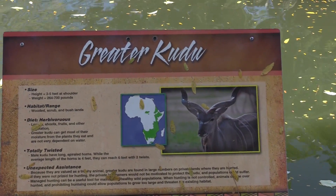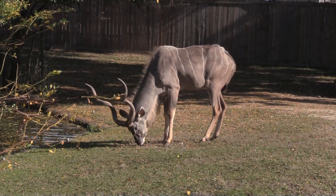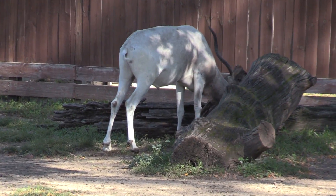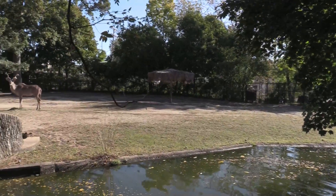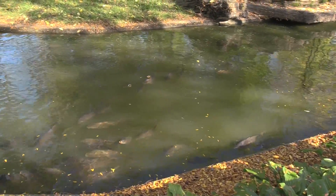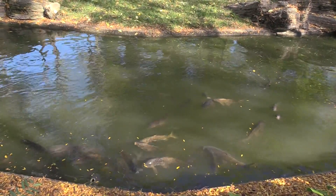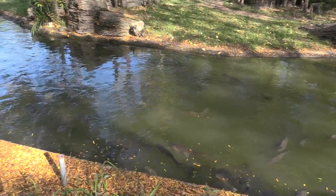Greater Kudu. We have some Addax. Grant's Zebra — I do not currently see the Grant's Zebra so I'll check back a little bit later. We've got lots of fish in the water. Normally you can feed the fish with fish food from the dispensers, and you can see the fish coming up with their mouths open expecting to be fed. But because of COVID, all the coin-operated fish food dispensers are closed off, so guests are not able to feed the fish. The zoo still feeds them though, so they don't go hungry.